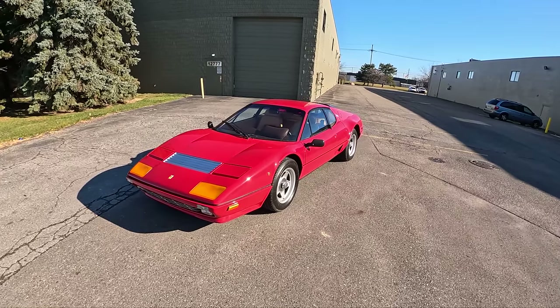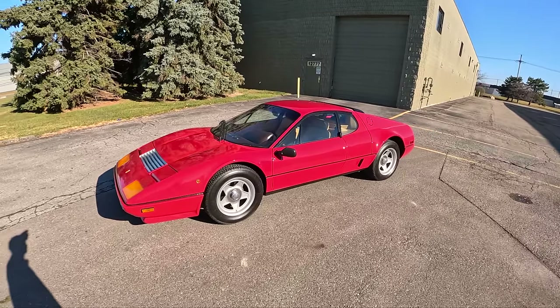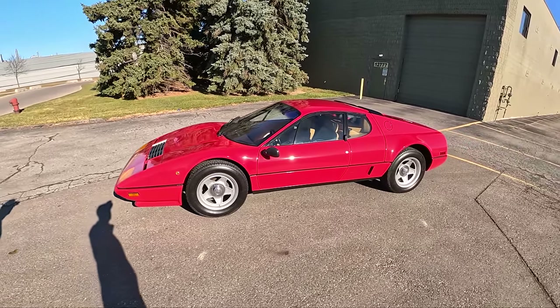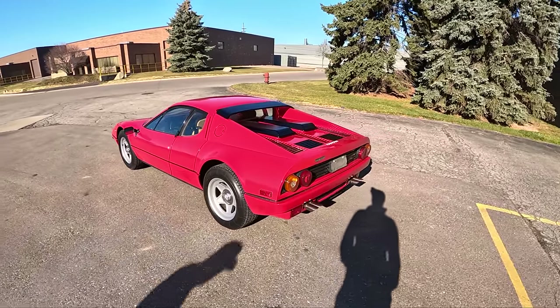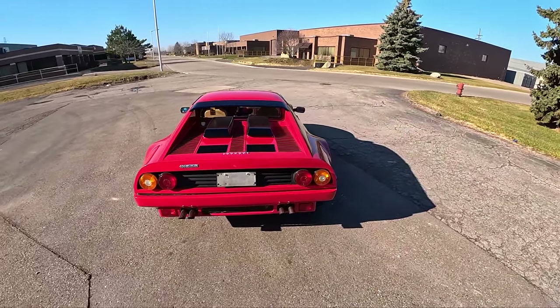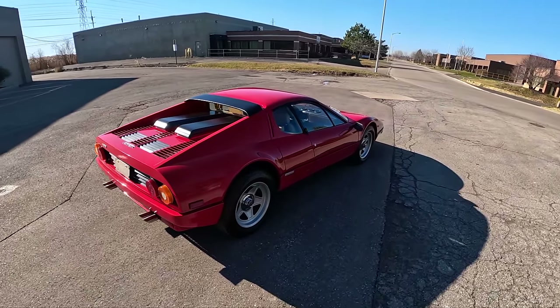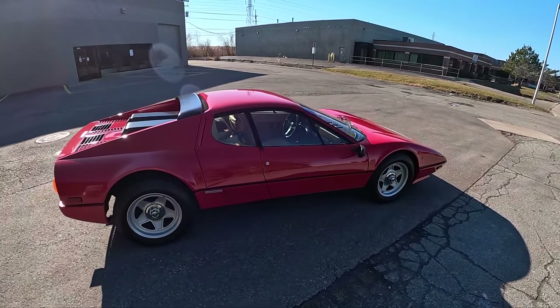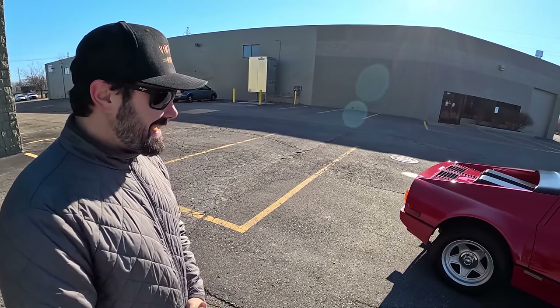Today we're driving a 1984 Ferrari 512 BBI, the Boxer Berlinetta. It has a 4.9 liter flat 12 with Bosch fuel injection, rated at 335 horsepower and 333 pound-feet of torque. We have a 5-speed dogleg manual transmission with a gated shifter. We're going to take this out for a drive, walk you around it, show what it looks like inside and out. I'm here with my buddy Adam from Vintique Motors — he's going to walk us around and give us some info.